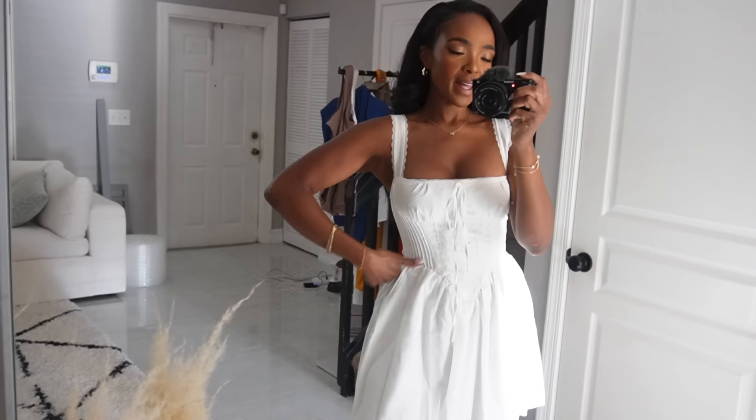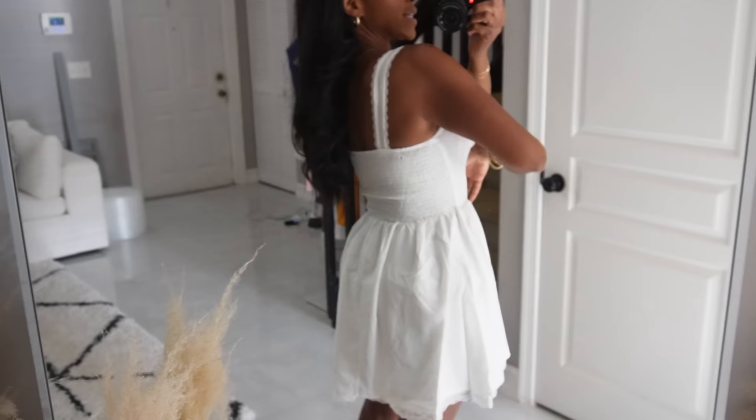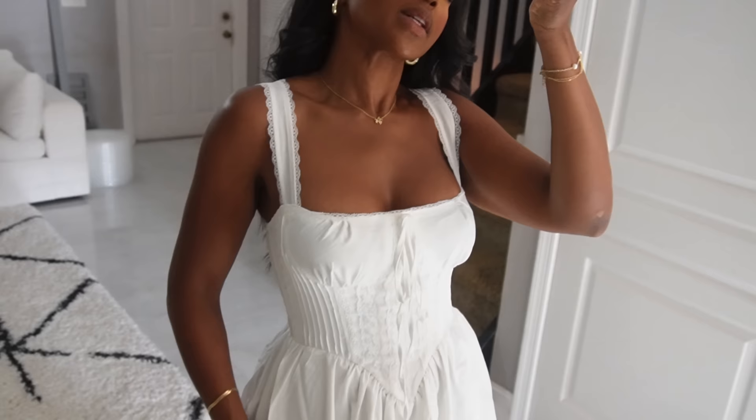This is also lined, which is good because with white dresses it's a little scary — are they going to see anything underneath? But she gives good coverage. I love how the hem has that scallop lace just like the straps. The back is that elastic style to keep everything tight and flush to your body, and she has some really good stretch. This is one of those really pretty dresses for summer — imagine a picnic, hat on, blanket laid out, some fruit, a little champagne. Baby, that's the vibe.